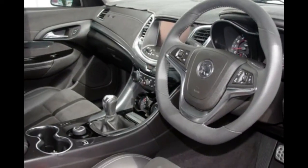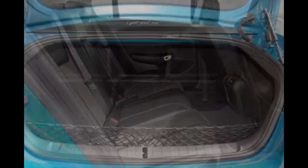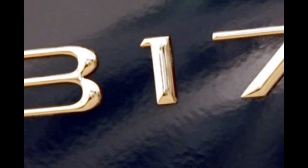This vehicle has all the features you could dream of: cruise control, alloy wheels, power steering. The anti-lock braking system will help deliver you safely to your destination. And more.